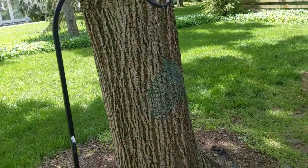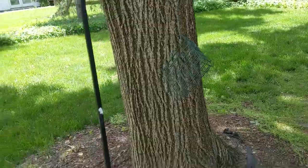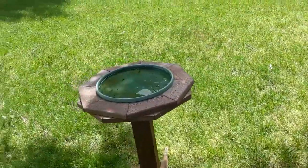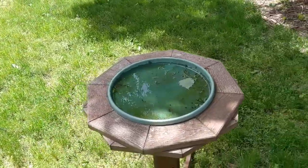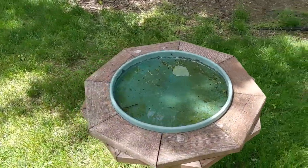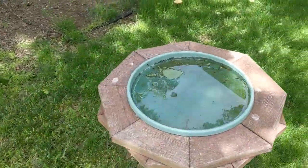Occasionally for the orioles, I place orange slices in another suet feeder, though they prefer platform feeders, but I'm not made of money. It's also important to have a source of clean, fresh water. The birds will use this to stay hydrated, but you'll also see them taking baths.